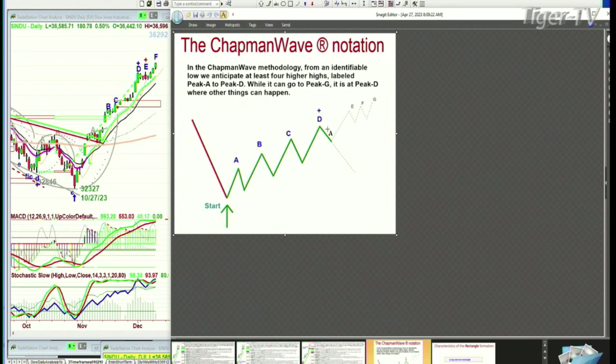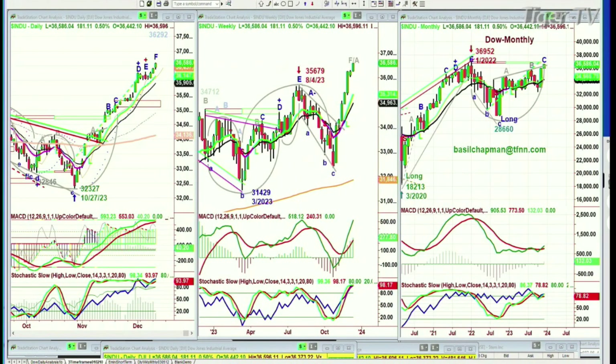There's never an H. And it's at that fourth highest peak, D, that other things can happen. Here in the Dow, we're in leg F. There could be a recycle, but right now everything looks fine for a leg F.